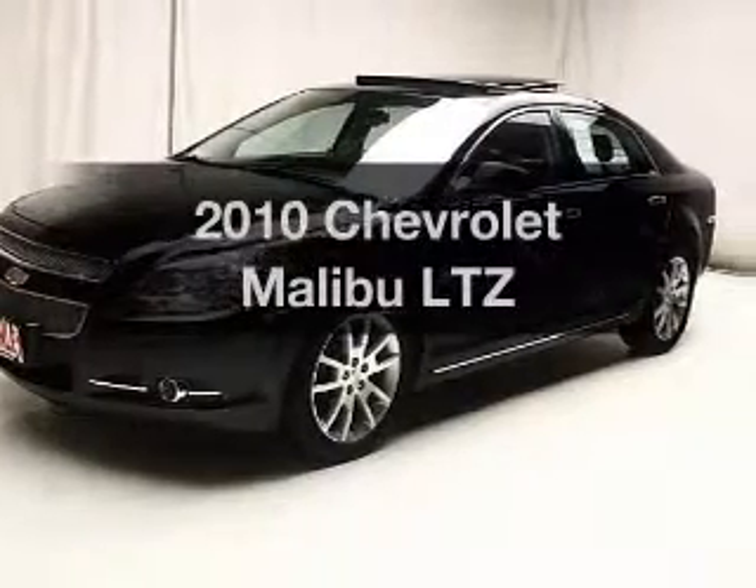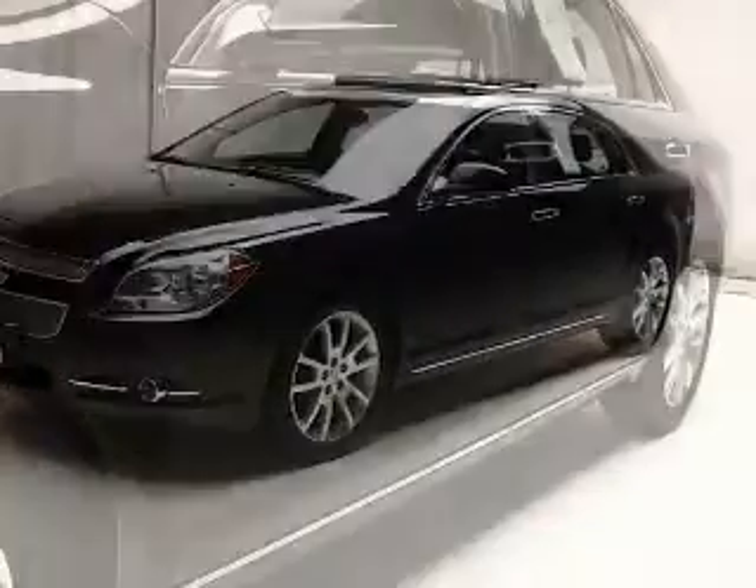Introducing the 2010 Chevrolet Malibu. Find everything you want in a ride under one roof with this vehicle.